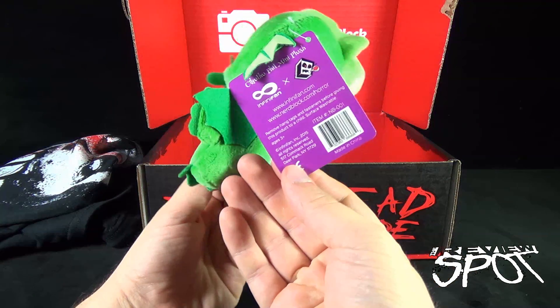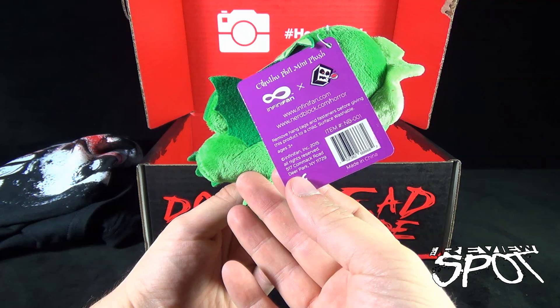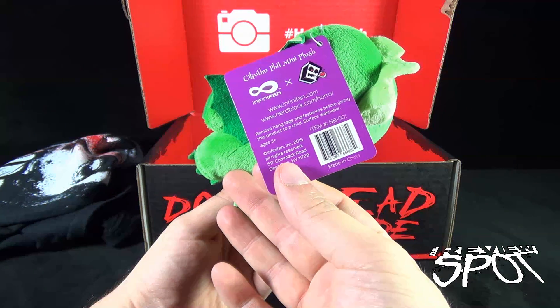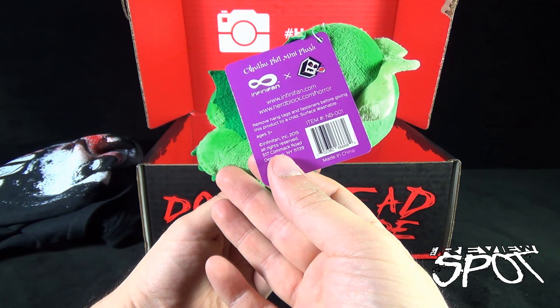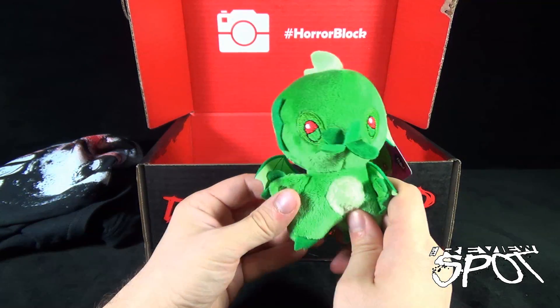We also have inside a Cthulhu — it's the one word that this spot loves to say. Remember when I used to say 'Chulu' and 'Pothulu'? It's the Cthulhu mini plush. You can go to www.infinitefan.com — little Cthulhu stuffed plush.